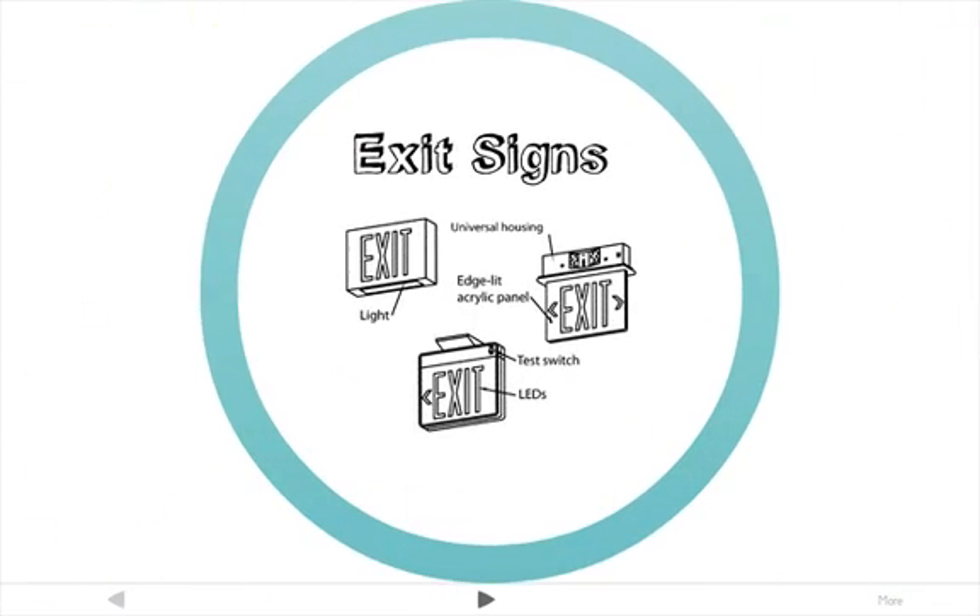As a designer, you may be required to specify exit signs — you will definitely have to do this on the NCIDQ. Exit signs are required whenever there are two or more exits. They are located at the doors of all stair enclosures, exit passageways, and horizontal exits on floors, and at any exterior exit door or door where the direction of egress is unclear. If you walk out into the hallway and cannot immediately see what direction the exit is in, you need to place an exit sign in that situation.